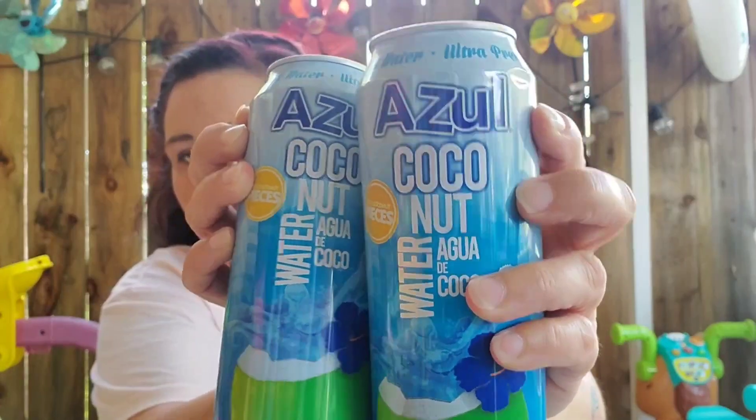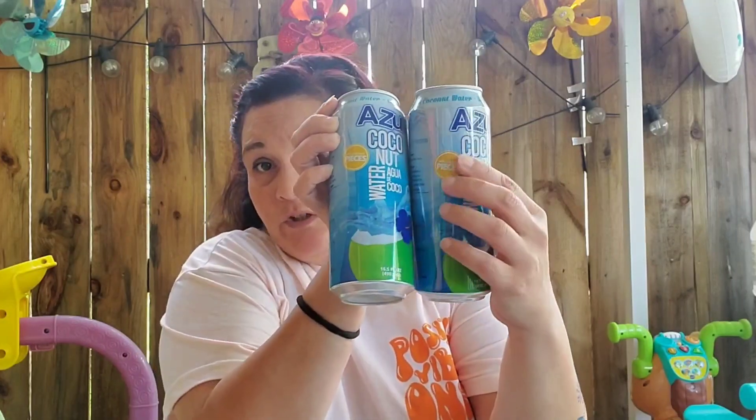My brother likes coconut water — but I didn't realize these have 14 grams of sugar. He prefers ones with only about 9 grams of sugar if he's lucky. He'll still drink them, but he's trying to stay away from sugar.